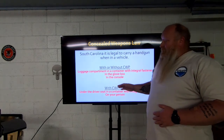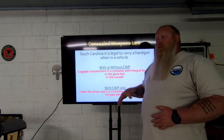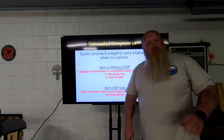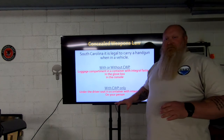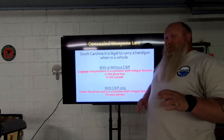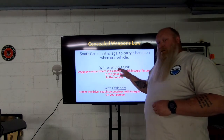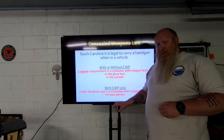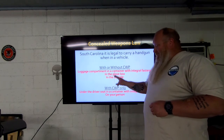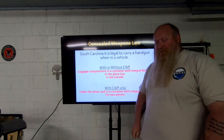So to recap: without a permit, it's those three spots. With South Carolina's permit or a recognized out-of-state permit, it's all five. Not the little ceiling mount, not anywhere else — this is all you get. This may be different from your state.